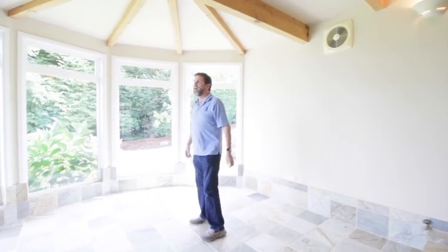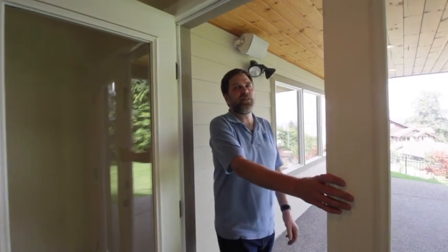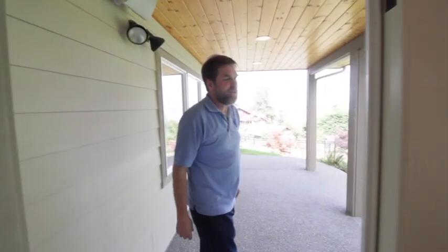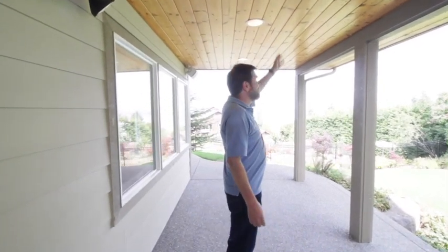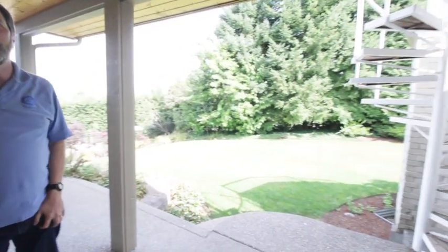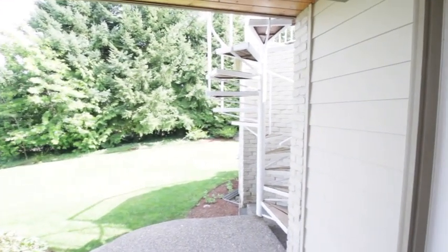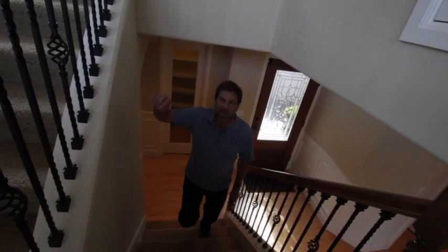Do it yourself and step on down — you still have that same view you had upstairs from the upper deck, and now you're outside but out of the elements. If the weather does clear up, you can still step back out here, or circle back up the little spiral staircase if you want to stay outside and head up to the deck we were at on the main level.